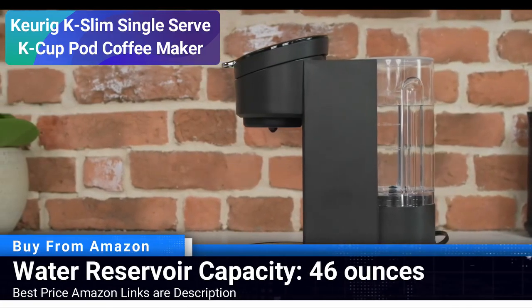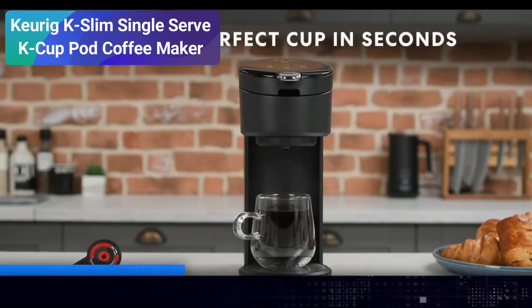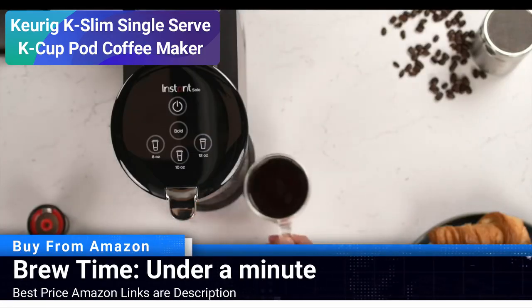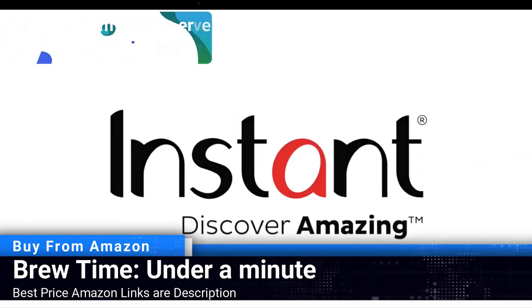The 46-ounce water reservoir allows you to brew multiple cups before needing a refill. Whether you prefer your coffee strong or mild, the Keurig K-Slim will cater to your caffeine cravings efficiently and elegantly.